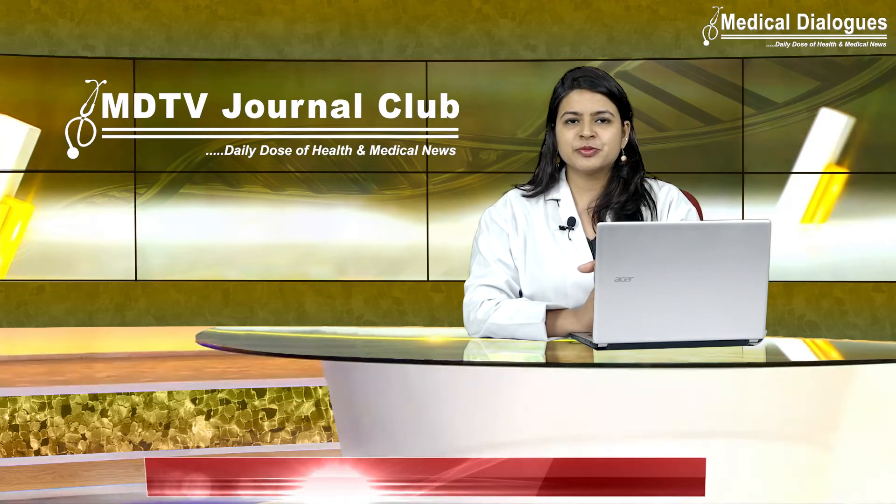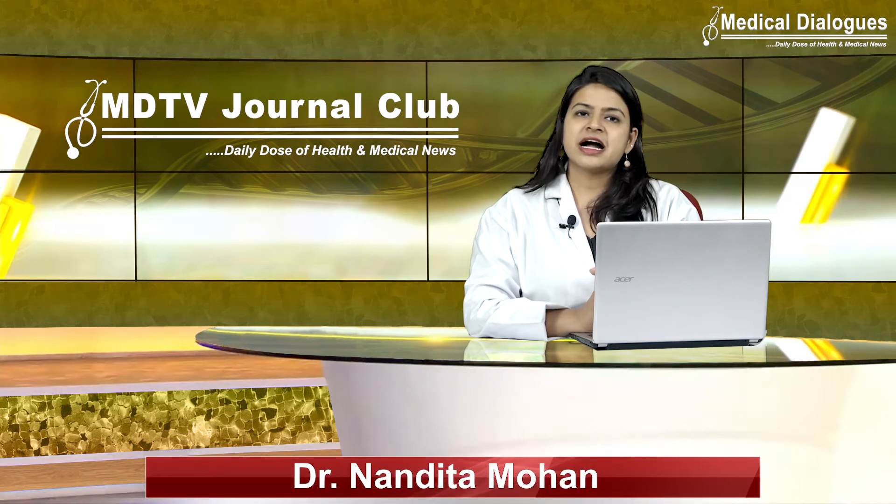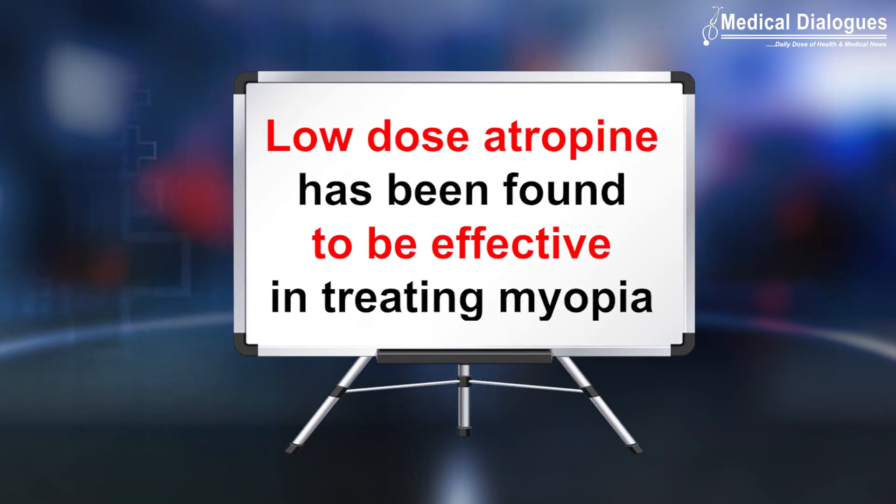Hello and welcome to Medical Dialogues Journal Club, your daily dose of health and medical news. I am Dr. Nandita Mohan, and today I am going to talk about how a new concept of low-dose atropine has been found to be effective in treating myopia.